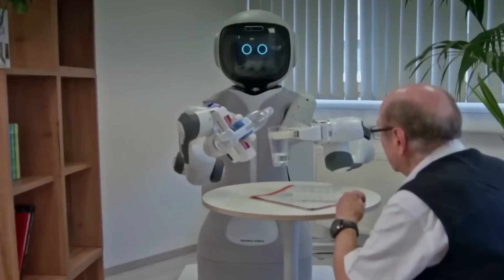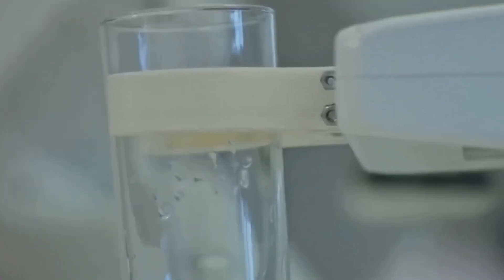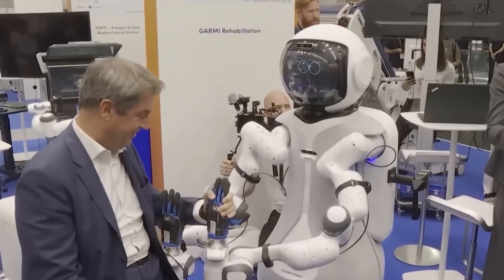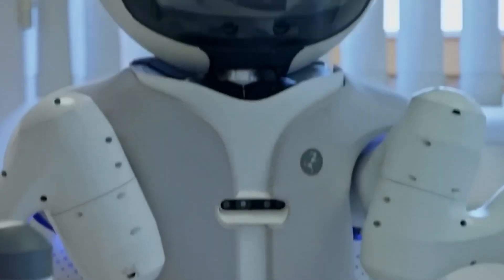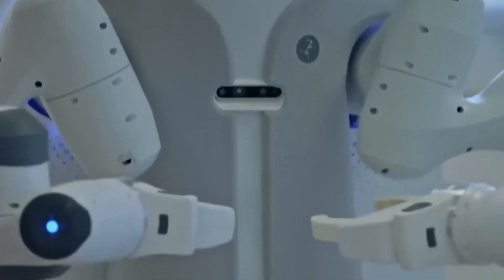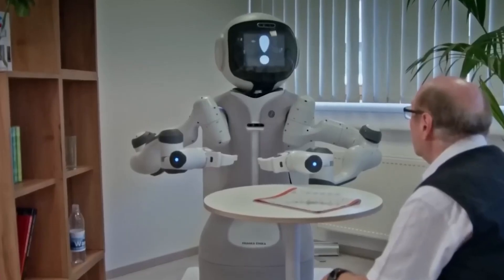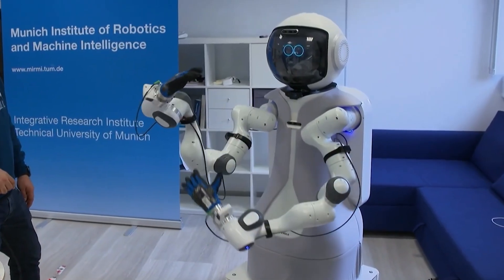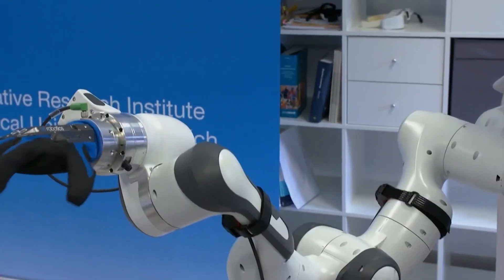The Garmi robot, designed as an assistant for the elderly, enhances daily life by helping with household tasks and supporting rehabilitation exercises. It also facilitates remote communication with doctors and is slated to incorporate measuring devices like ECGs, sphygmomanometers, ultrasounds, and various sensors. This integration allows doctors to access crucial information swiftly during emergencies.